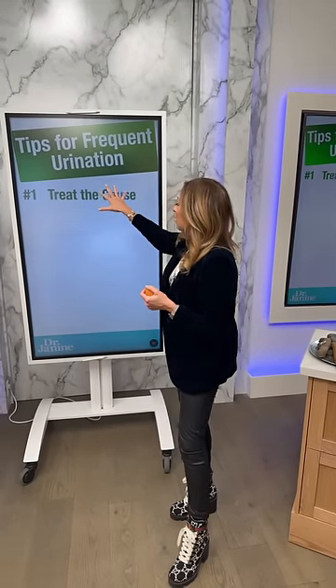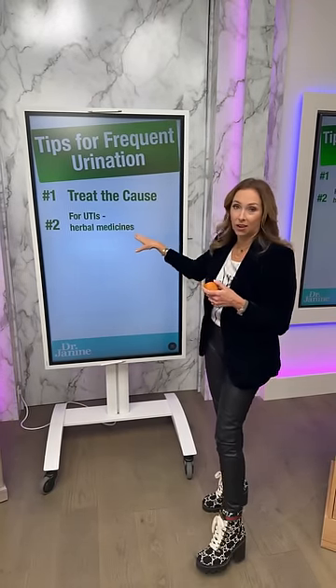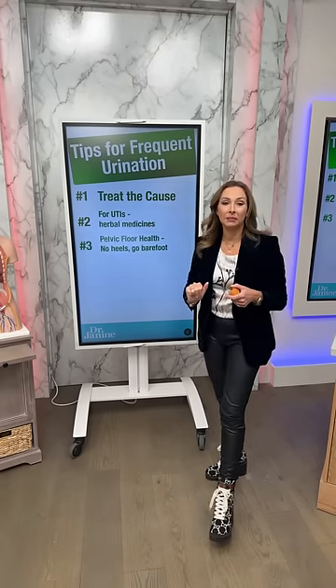My first tip with frequent urination is to treat the cause — know why you have it and get your urine tested for infection. Number two: if you have chronic urinary tract infections, use herbal medicine and probiotics. Cranberries and blueberries are fantastic because they help decrease the adherence of E. coli to the bladder wall. Herbal medicines that flush the urinary tract and support the immune system are amazing for UTIs.